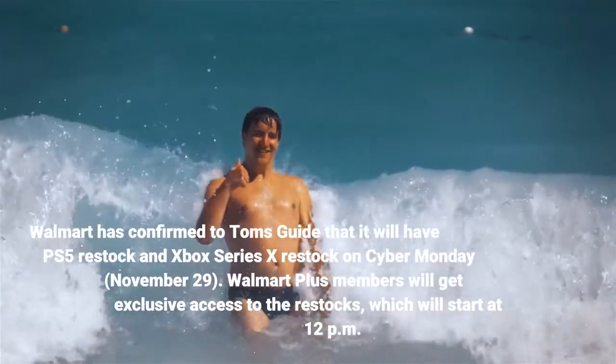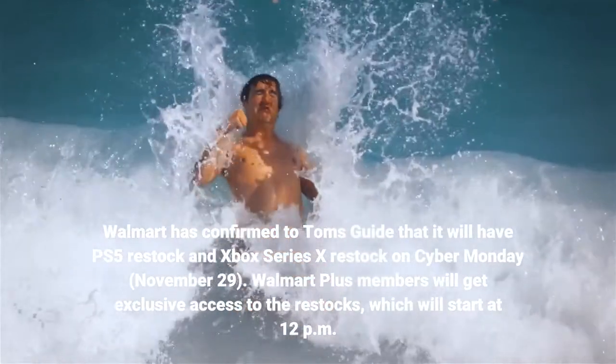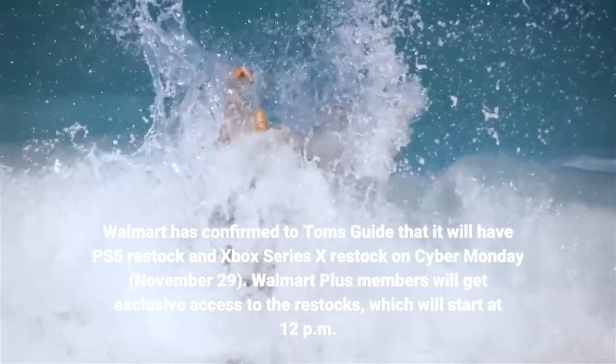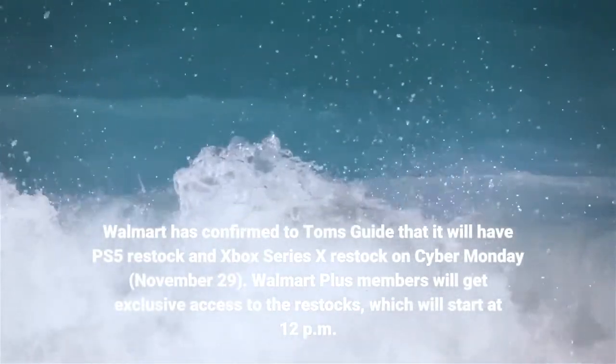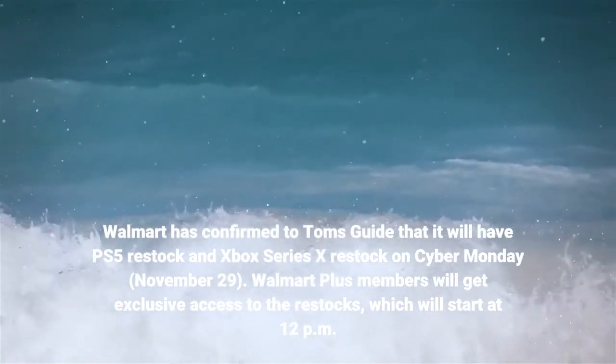Walmart has confirmed to Tom's Guide that it will have PS5 restock and Xbox Series X restock on Cyber Monday, November 29th. Walmart Plus members will get exclusive access to the restocks, which will start at 12pm ET.